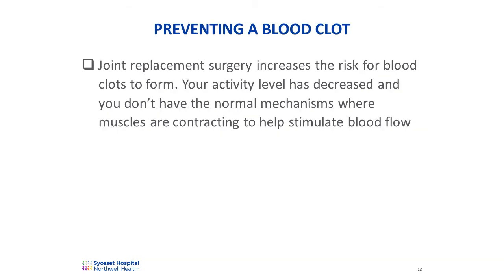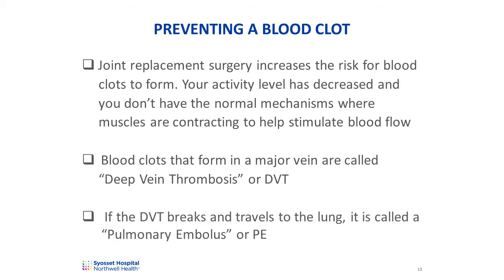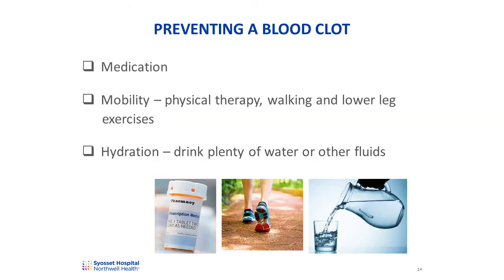Joint replacement surgery itself increases the risk for blood clots to form. In addition, your activity level has decreased, and you don't have the normal mechanisms where muscles are contracting to help stimulate blood flow. Blood clots that form in a major vein are called deep vein thrombosis, or DVT. If a DVT breaks off and travels to the lung, it's called a pulmonary embolus, or PE. Preventing blood clots involves medication, mobility, and hydration.